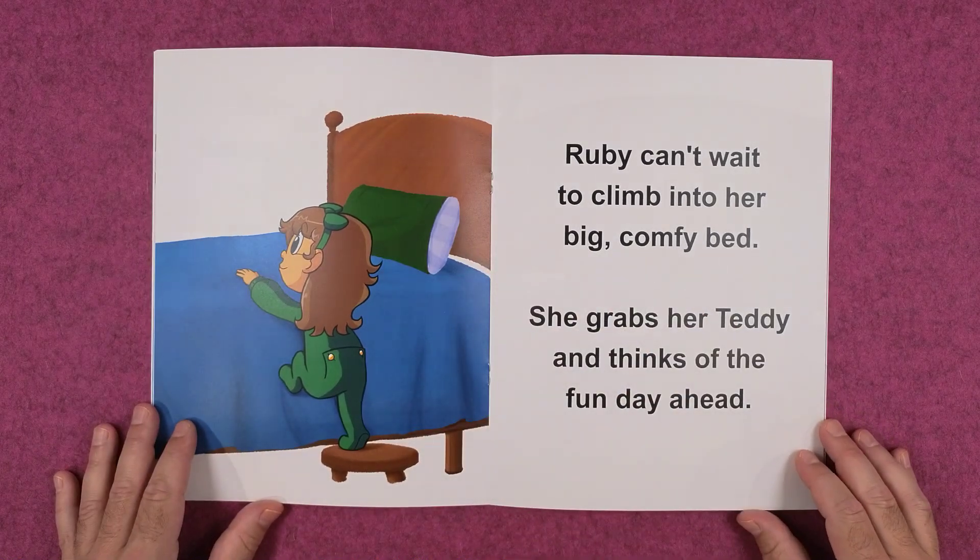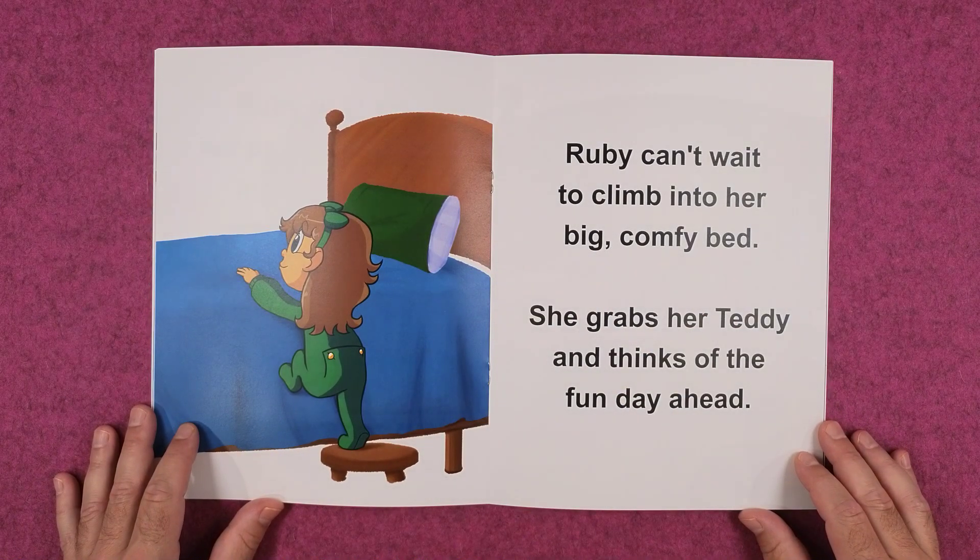Ruby can't wait to climb into her big comfy bed. She grabs her teddy and thinks of the fun day ahead.